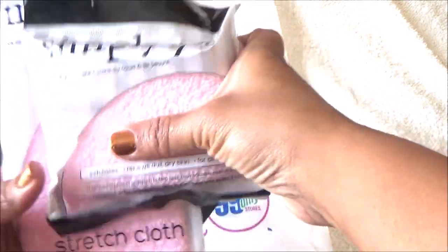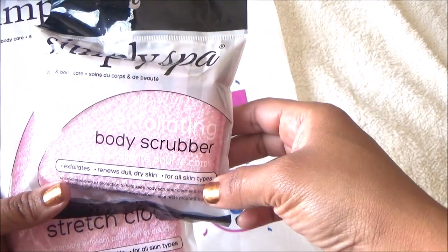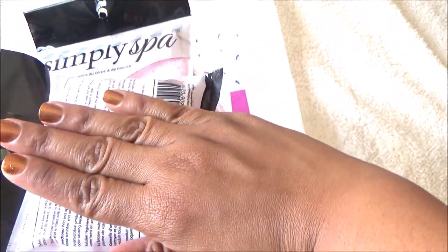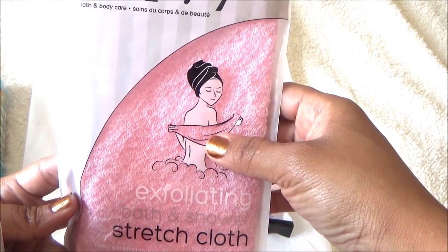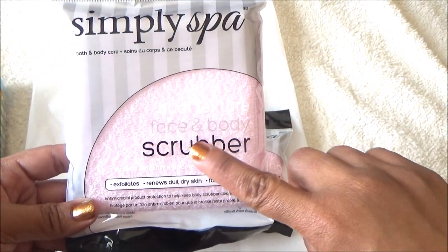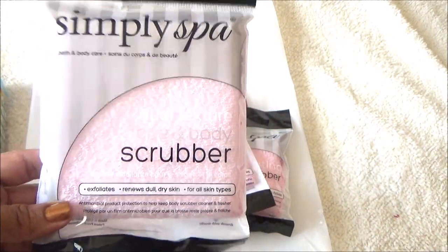Whenever I see these I love to get them — they pop up every now and then. This one is an exfoliating body scrubber; it has a little handle you put your hand through and scrub your body. This one is a stretch cloth, good for your back — you hold both ends and scrub. And this one is a dual-texture face and body scrubber that I got for my daughter to use on her face.